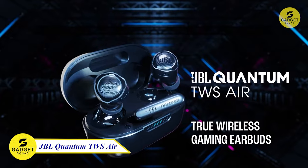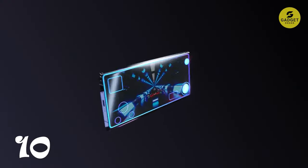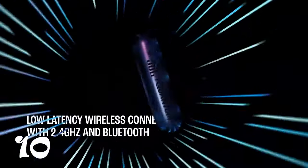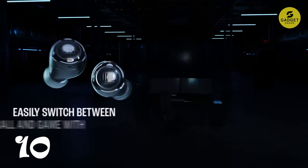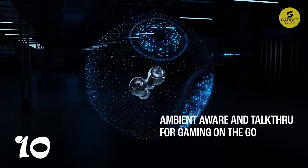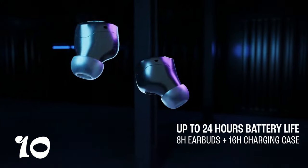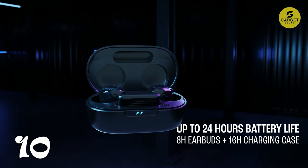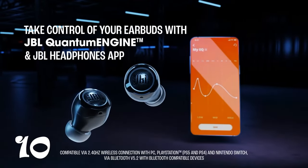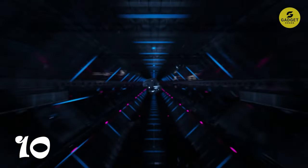JBL Quantum Air True Wireless Earbuds — picture this: smart ambient technology keeping you connected to the real world while you conquer virtual realms. Enjoy seamless communication with your teammates thanks to four beamforming microphones, and experience crystal clear sound on the go. The low-latency 2.4 GHz connection ensures a gaming experience without interruptions. With up to 8 hours of battery life and an additional 16 hours in the case, gaming has never been this portable. Plus, the IPX4 water-resistant design means you can game anytime, anywhere. Immerse yourself in the ultimate gaming audio experience with JBL Quantum Surround.